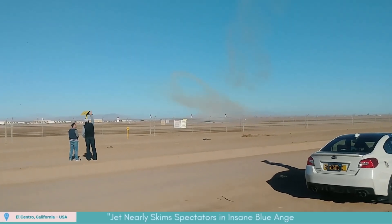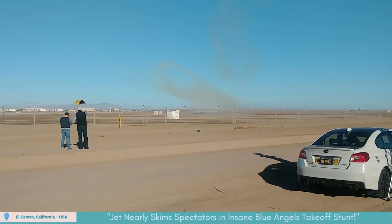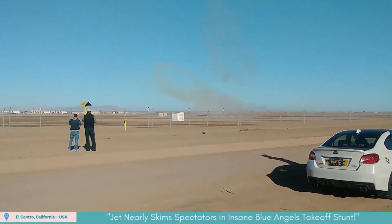The solo jet launched in a blistering low-transition takeoff just above spectators, sending hats flying and dust clouds roaring. A raw display of naval aviation power.